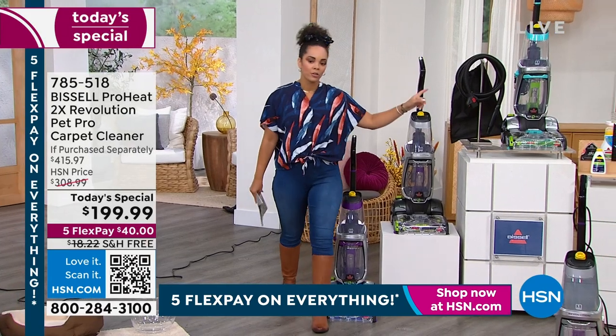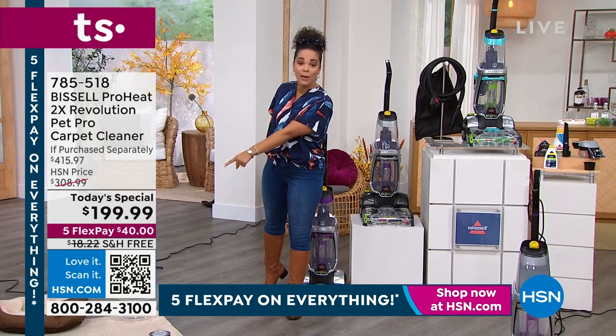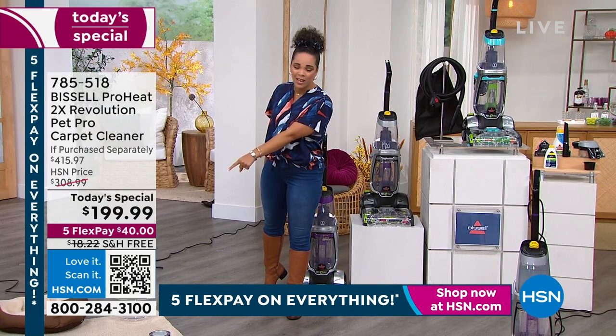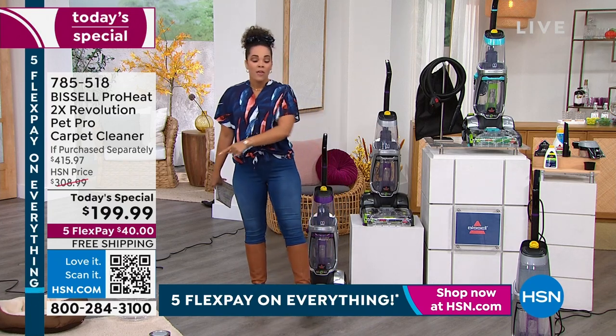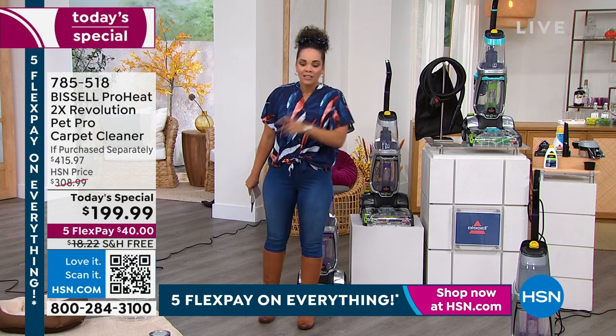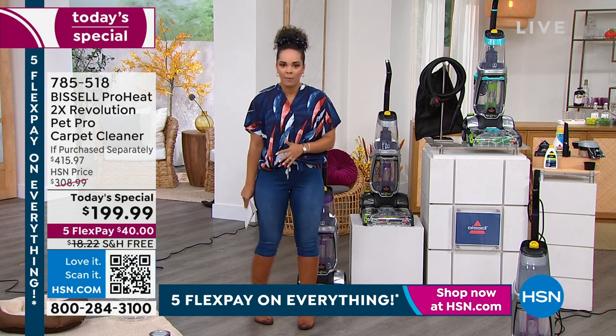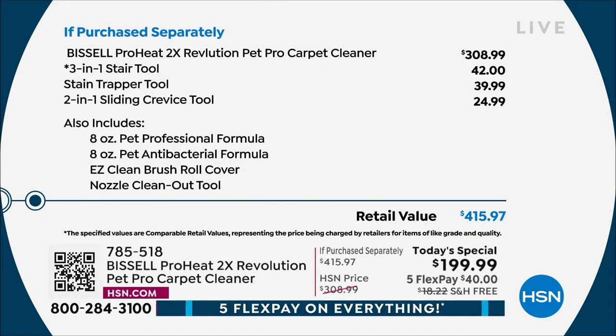To get this machine out in the market you're going to have to spend over $300 — $308.99 to be precise. Then if you want the extra tools for stairs and more, that's almost $40 extra. This is over a $415 value — well over $200 off, but only today.